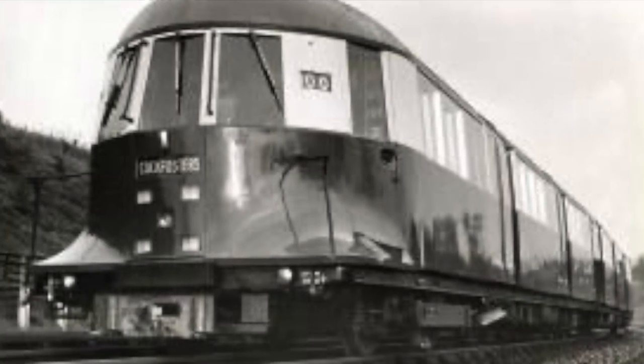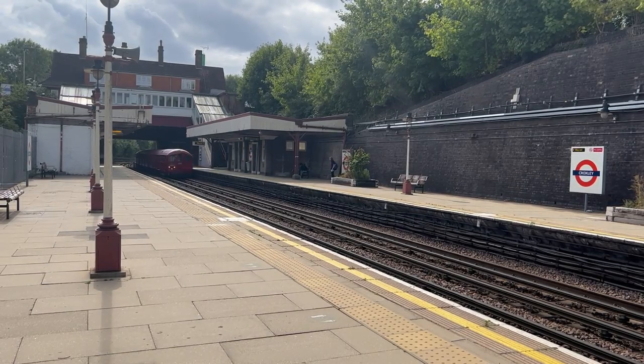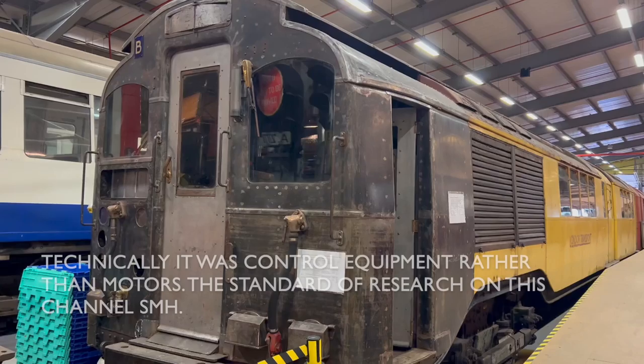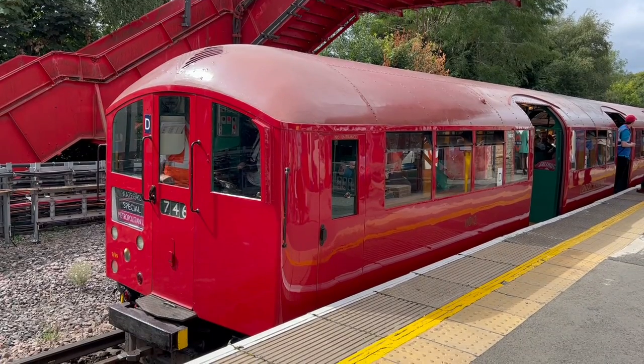The prototype trains, known as the 1935 stock, and the production trains, known as the 1938 stock, could offer a little more room. Previous trains had great big chunky motors that took up a significant portion of the driving carriage, but these ones had motors below the floor.